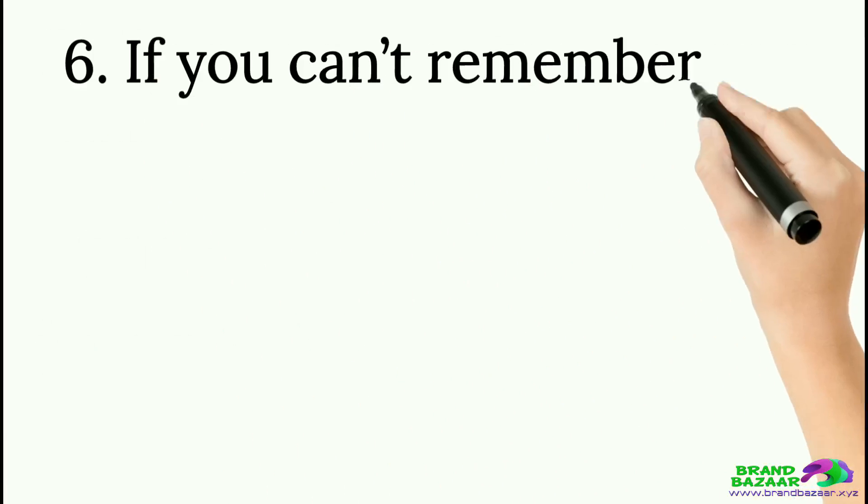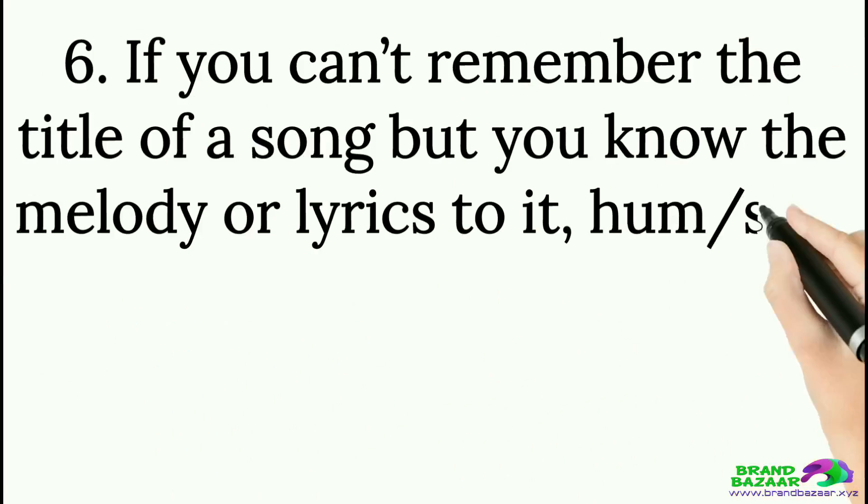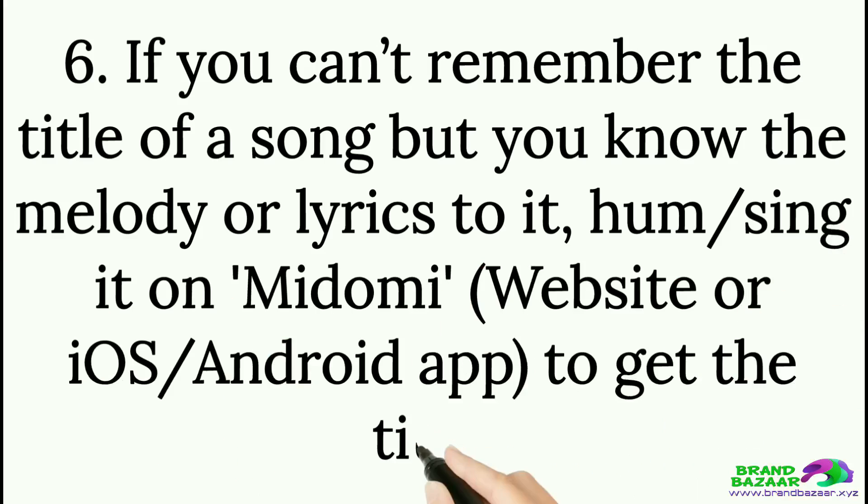Tip 6: If you can't remember the title of a song but you know the melody or lyrics, hum or sing it on the Midomi website or Midomi iOS or Android app to get the title.